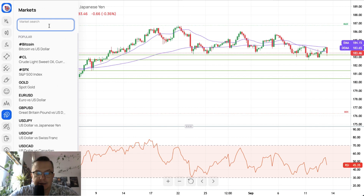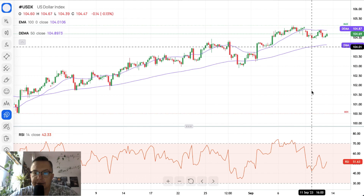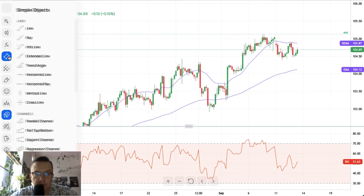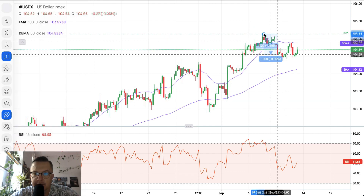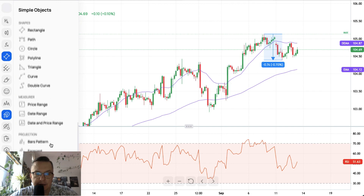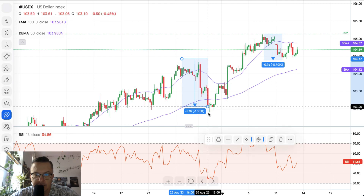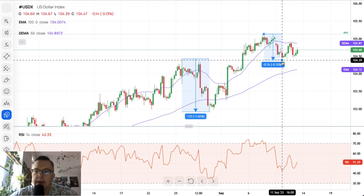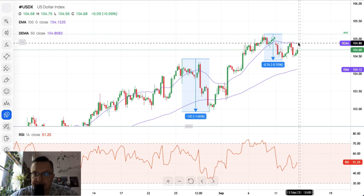Let's take a look at the US dollar index — this is the four-hour chart. After a short correction to the downside of minus 0.7%, not even 1% — compared to the last correction which was almost 1.5% — we have had a slight pullback lower. Now we need to break above the 100-period moving average at 104.87 and then head towards the level of the last swing high at 105.13.